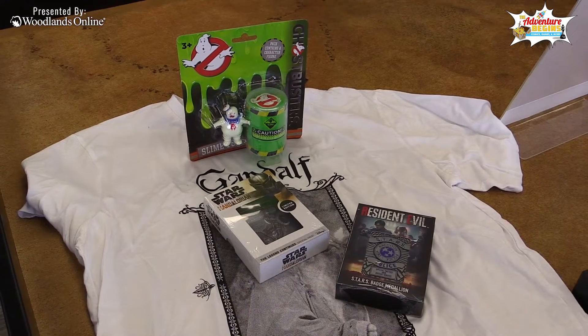So again man, if you want anything from this lot here, just write in the comments — 'I want the Slimer,' 'I want the Star Wars,' or whatever. We'll put you in a randomizer and whoever's name comes up at the top, that's what you get.